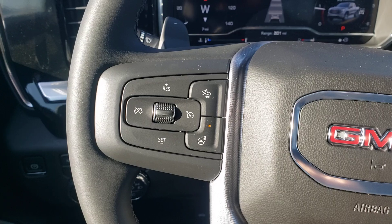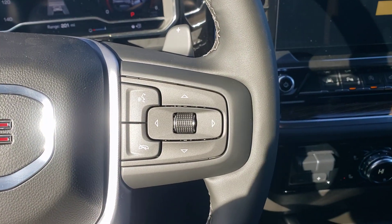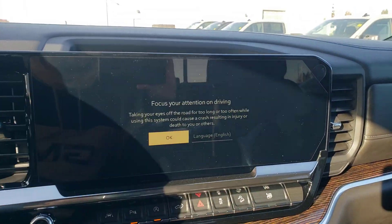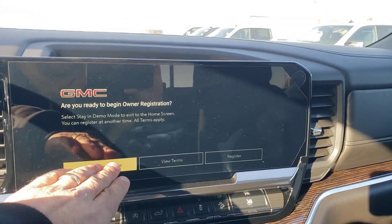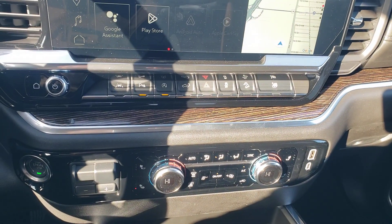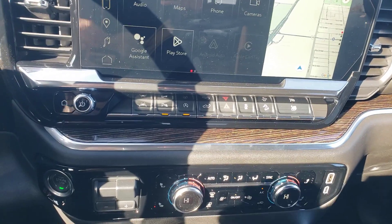Nice heated steering wheel, just in time for winter — with all your infotainment controls right there. There's a nice big touchscreen here that is Apple CarPlay and Android Auto compatible, along with a trailer brake controller, heated seats, and dual-zone climate control.